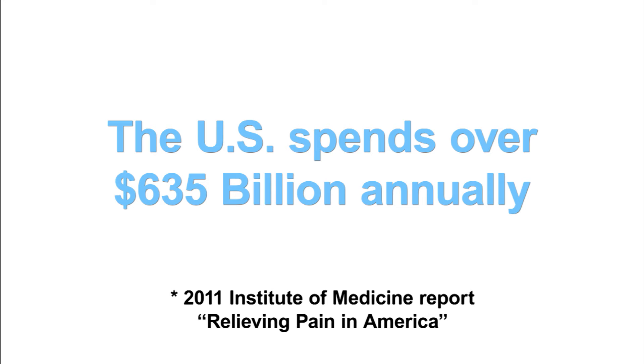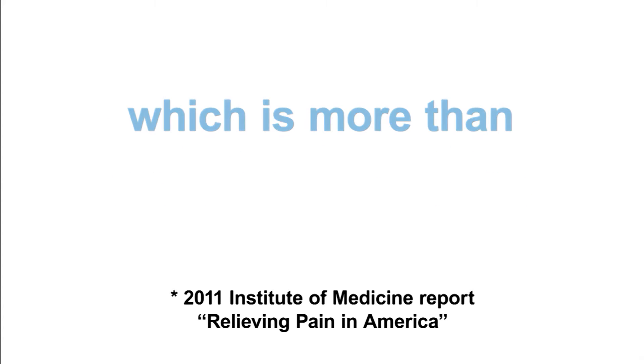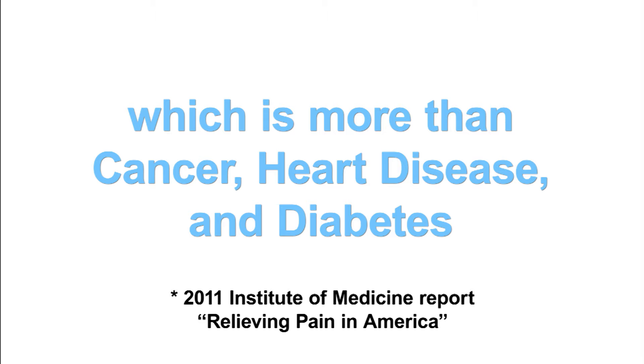The annual cost of treating persistent or chronic pain conditions in the United States is well over 635 billion dollars annually, which is more than the combined cost for the treatment of cancer, heart disease, and diabetes.